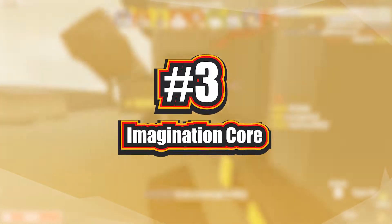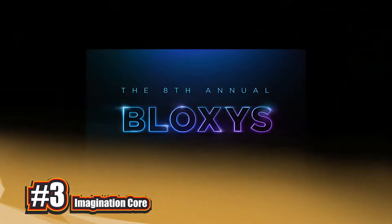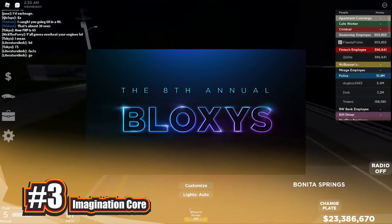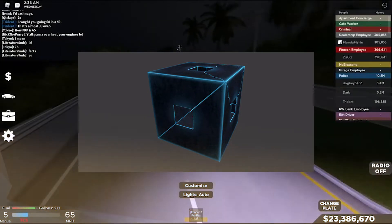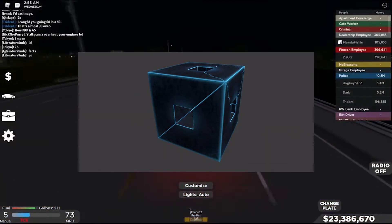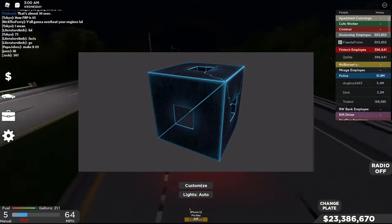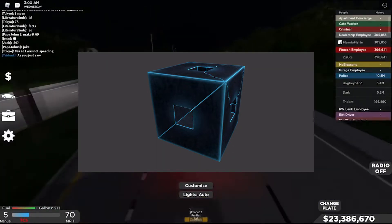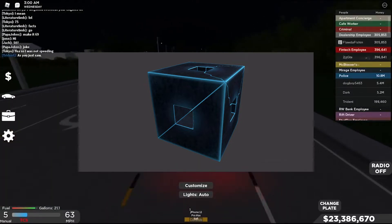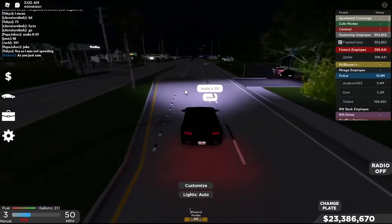Number 3: Imagination Core. Simply by entering the 8th annual Bloxy Awards experience, players will earn this cool Imagination Core head accessory. While the hub is no longer operational, you can still board a spaceship and witness the entire 2021 awards event. When you first start the experience, the Imagination Core item will appear in your Roblox inventory right away. Such a cool 2021 item.